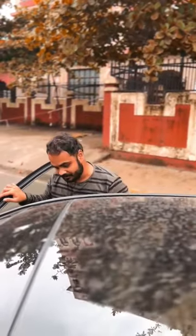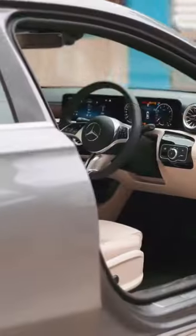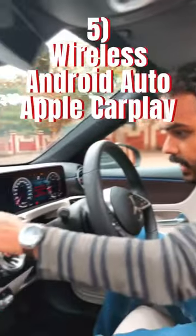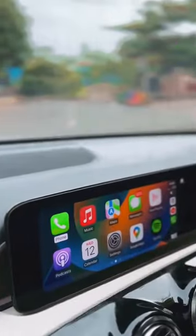Now stepping into the cabin — first up, there is a new steering wheel which gets touch-capacitive controls. Do you prefer these or physical buttons? Let us know in the comments below. The infotainment now supports wireless Apple CarPlay and Android Auto, and we've connected here to show you how Apple CarPlay looks.